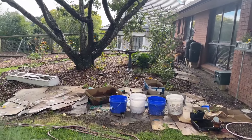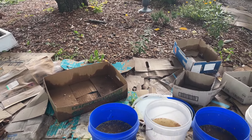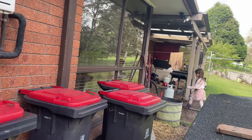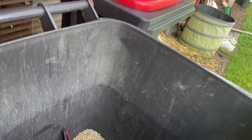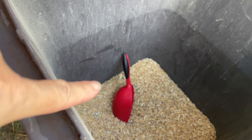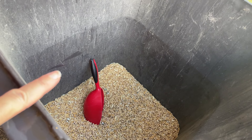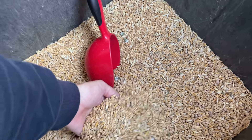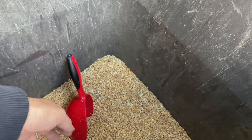I've probably spoken before in other videos about how we do our feed for our chickens. In one of these red bins here I have a mix that I make up of wheat, oats, and lupin. There's probably not as much lupin in this mix that I've put in because I have noticed that they don't really eat it that much.